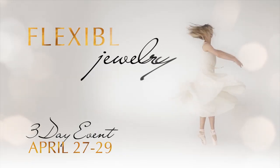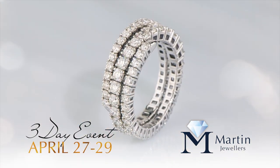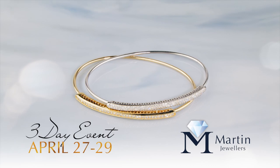If you love diamond jewelry that's as versatile as it is beautiful, flexible jewelry is a star to watch. This graceful collection is gliding into Martin Jewelers for a 3-day event on April 27th through 29th, offering elegance with a twist.